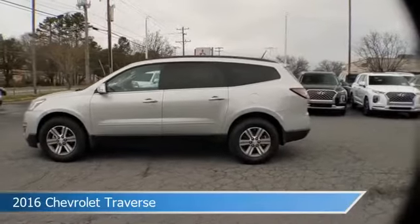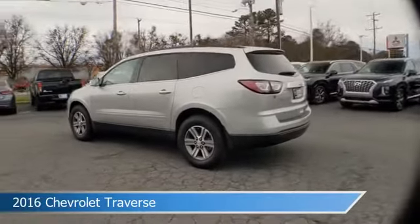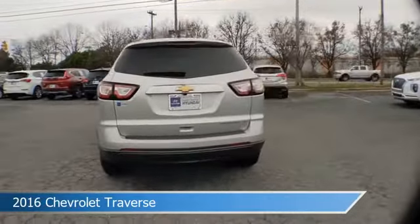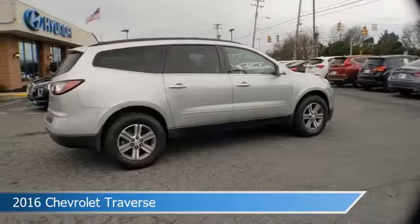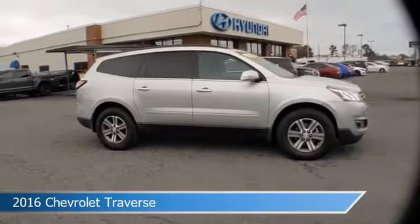Take a look at this 2016 Chevrolet Traverse, equipped with a 6-speed automatic transmission in silver ice metallic. This car comes with some great features including anti-lock brakes, parking assist, audio controls on steering wheel, auxiliary input, and more. Come in and check it out today.